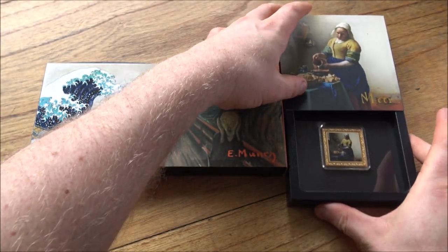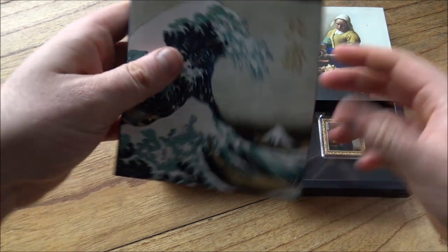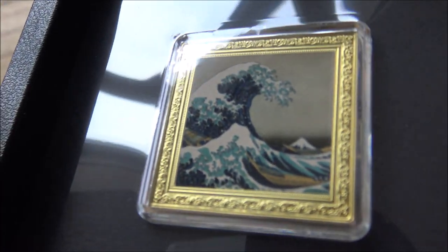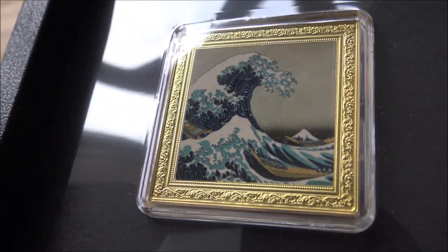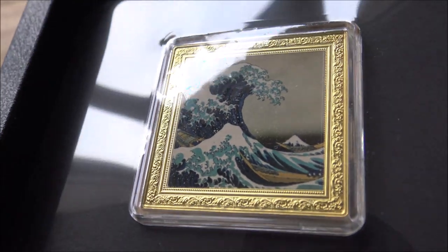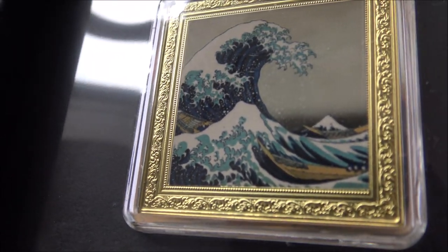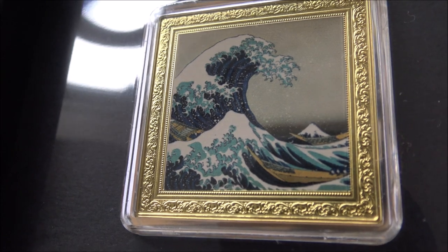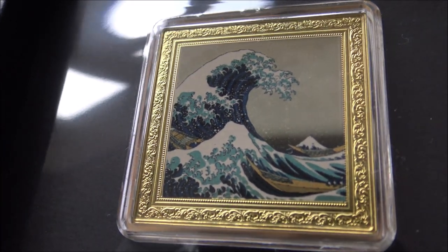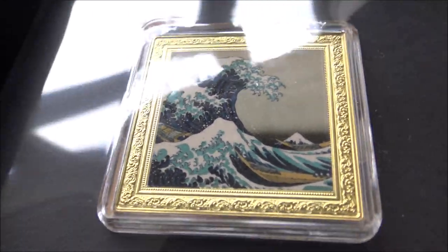That is the Milkmaid from Vermeer. Next we have the Hokusai Great Wave. This has actually been commemorated in coin form before, and I have seen colorized versions of it — not official ones, but secondhand market colorized versions. But this one is done really well, much better than those colorized versions. The actual silver coin version is really nice too, but I am a big fan of this piece of art. It's a very classical Japanese piece of art with Mount Fuji in the background and that huge great wave looking like it's going to consume it — really well represented on this coin.